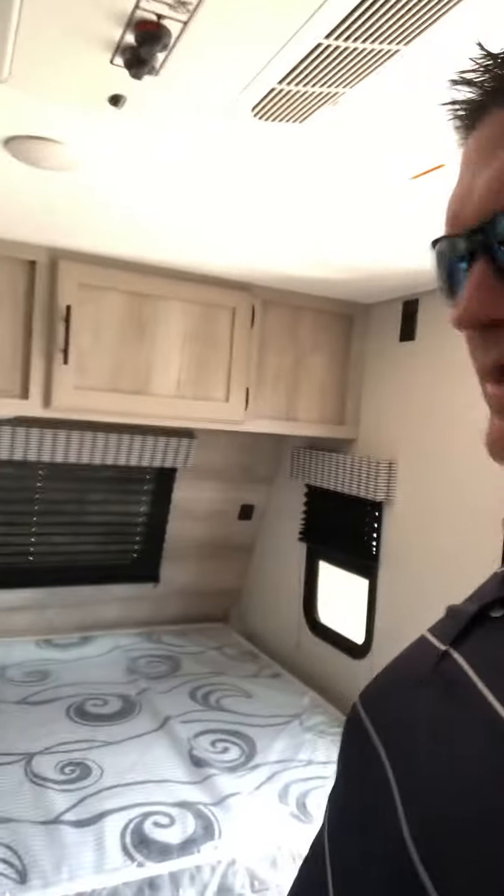You come in here — look at this. We got the bed here, full queen size bed. You got the overhead cabinetry, you got the AC. You're going to have this big old four-person dinette right here. Dude, this is only 24 grand. Come on down. You're going to get a savings. You're going to love it. It's a great starter camper.